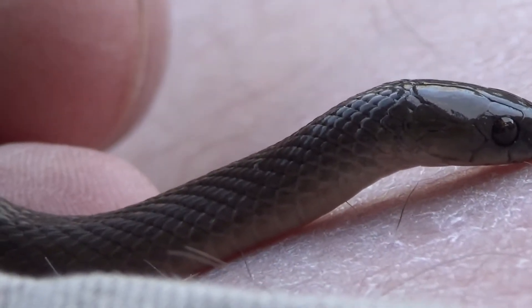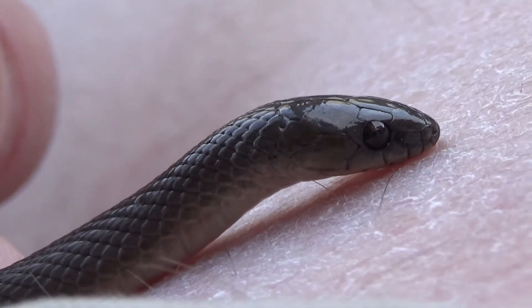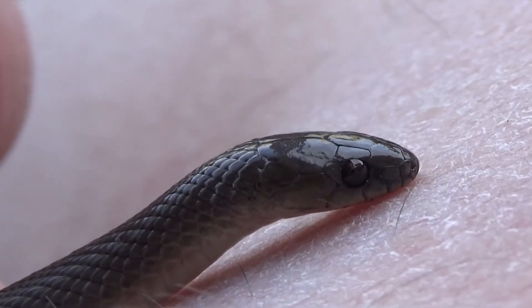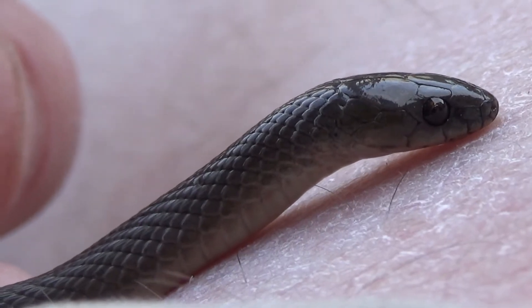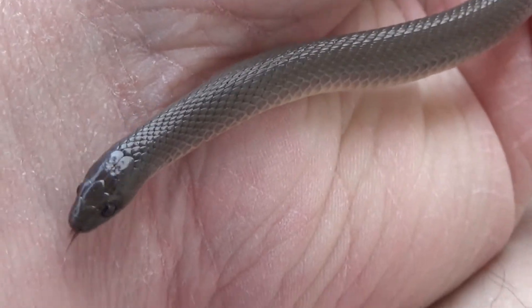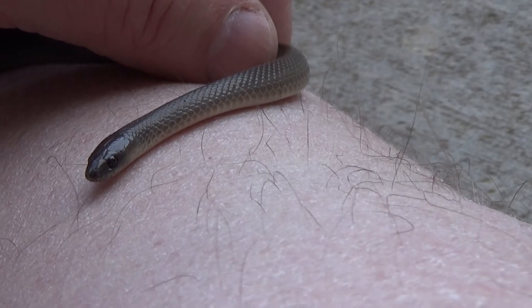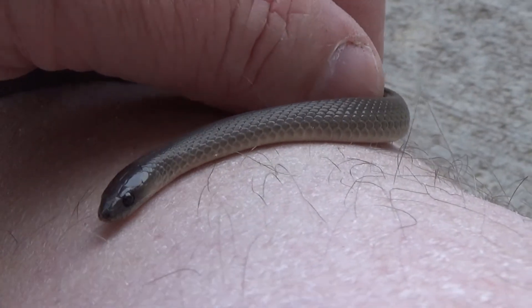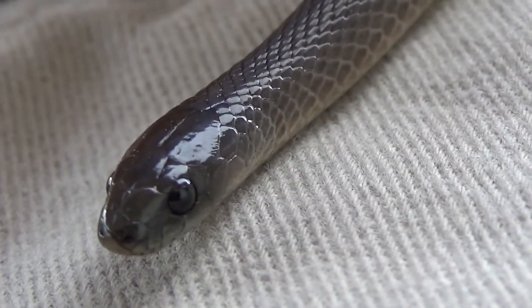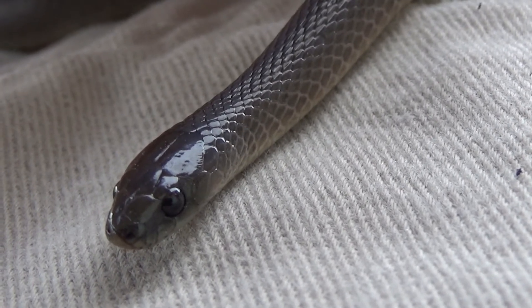Oklahoma has some amazing and wonderful smaller species of snake that often get overlooked by wildlife enthusiasts because you literally have to be looking for them, or stumble across them when you're doing your garden or out in the woods. I definitely think these guys deserve some attention — they're a really fascinating animal.